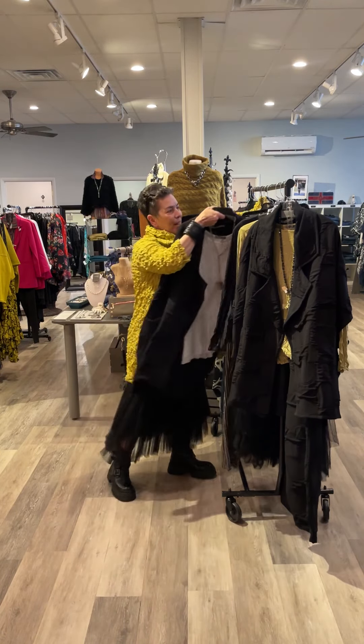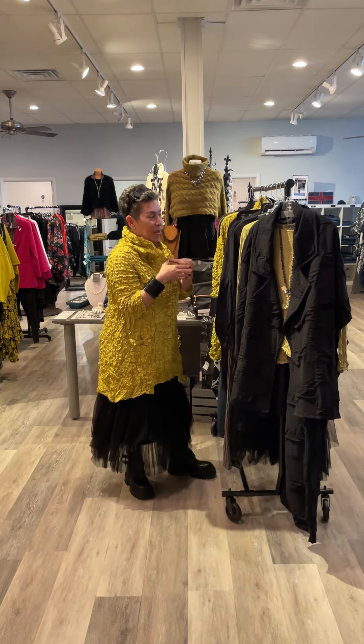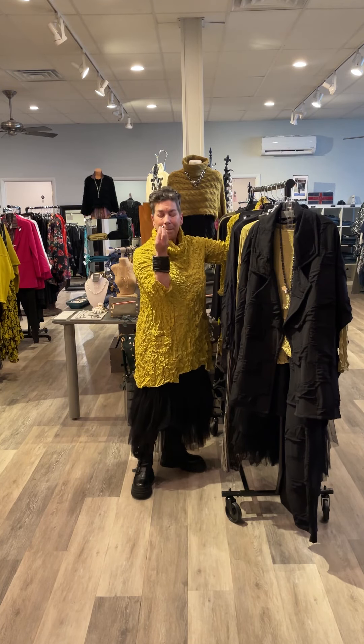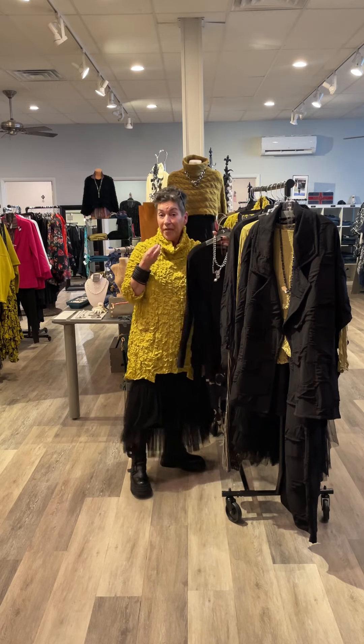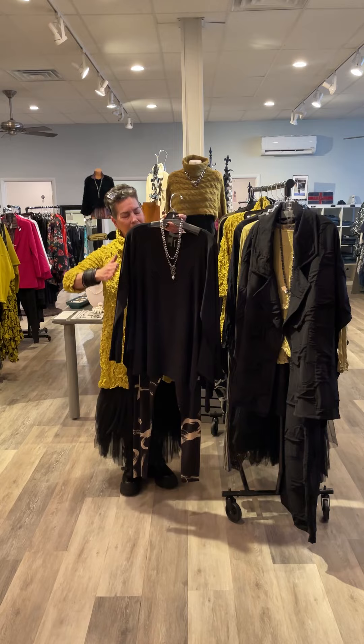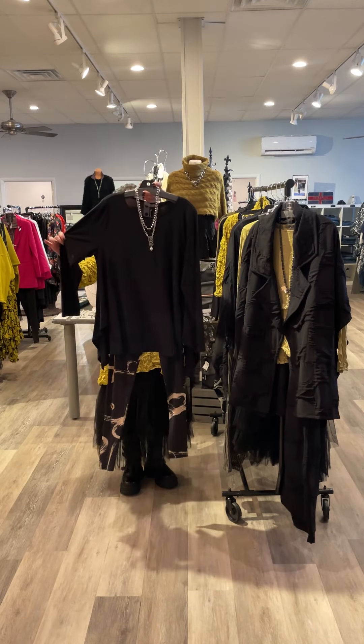If you're seeing jewelry on here, some of it is a preview and some of it is already online. We will be bringing you a jewelry video soon. Our best seller, season in, season out — the Rihanna Top.